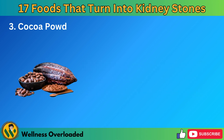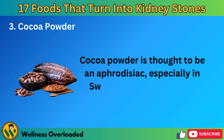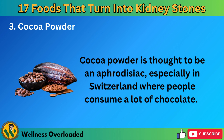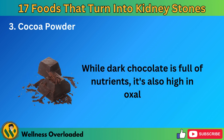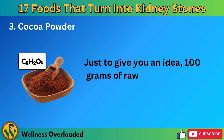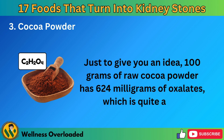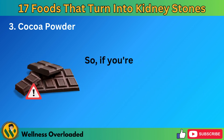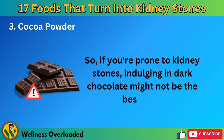Number 3: Cocoa Powder. Cocoa powder is thought to be an aphrodisiac, especially in Switzerland where people consume a lot of chocolate. While dark chocolate is full of nutrients, it's also high in oxalates. Just to give you an idea, 100 grams of raw cocoa powder has 624 milligrams of oxalates, which is quite a bit. So if you're prone to kidney stones, indulging in dark chocolate might not be the best idea.